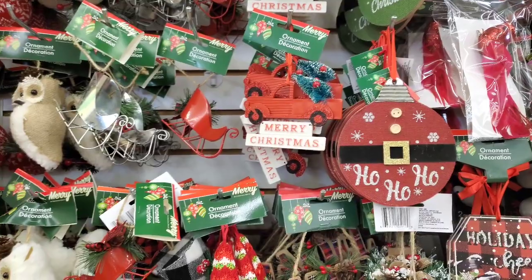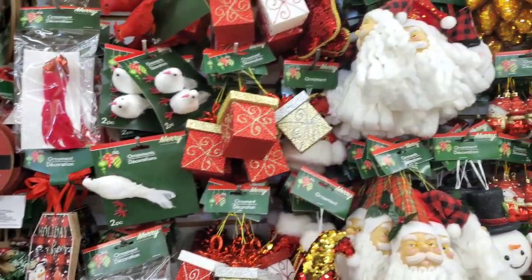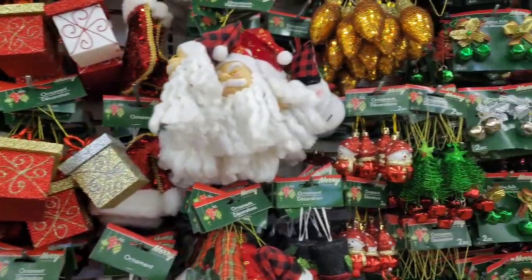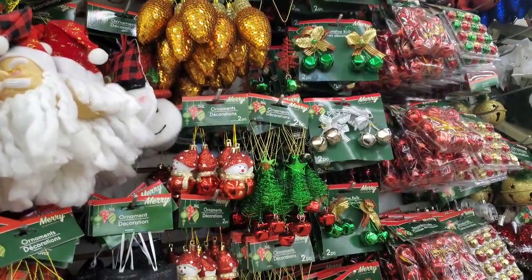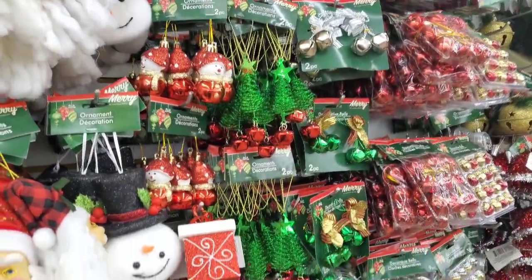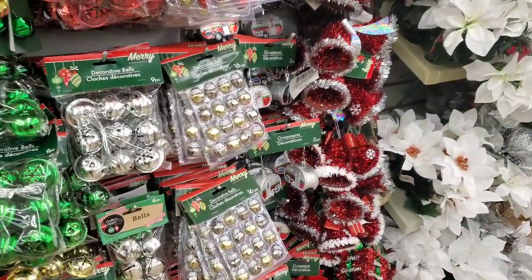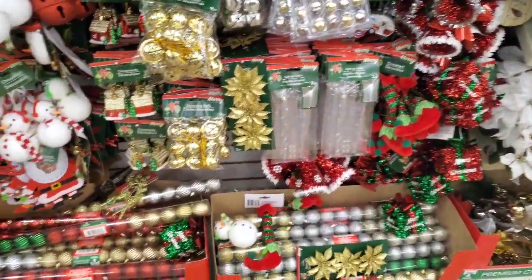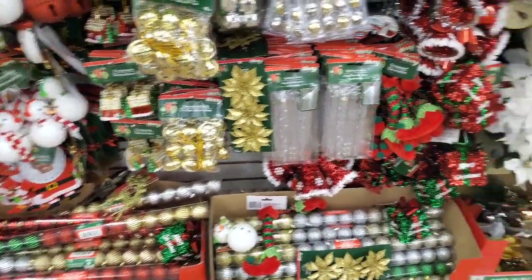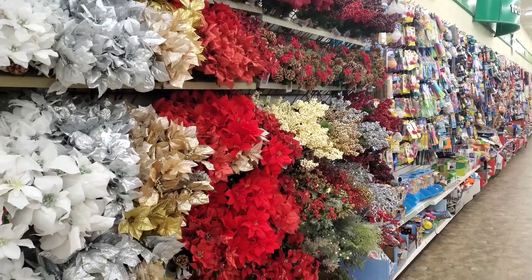They have all different types of ornaments here — birds, boxes, trees, veils. I'm not getting anything for Christmas yet, but I will be, probably next time, which will be very soon because I'm not trying to be late getting stuff.